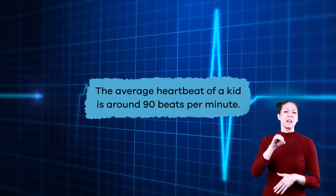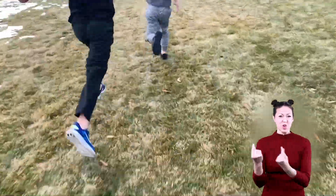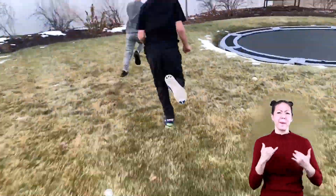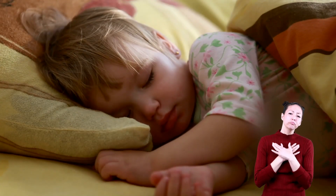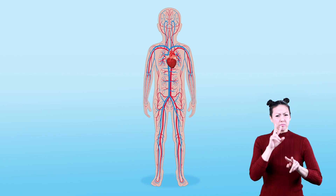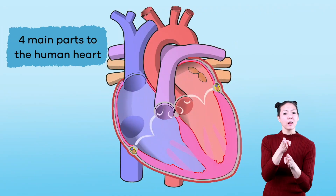The average heartbeat of a kid is around 90 beats per minute, and will be faster or slower based on what you're doing. When you are moving your body, your heart beats faster because your body needs more oxygen. When you're resting, your heart beats more slowly.